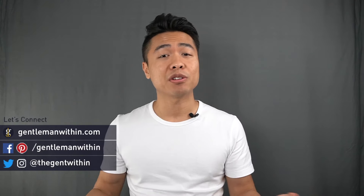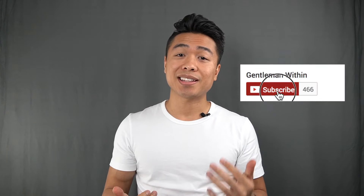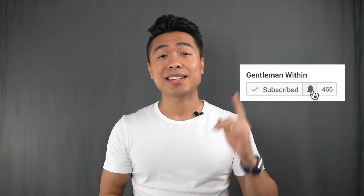Before we get started, if you are new here, my name is Koi. I'm the founder of Gentleman Within. I put out weekly videos on all things men's style, grooming, lookbooks, product brand reviews, and all that good stuff. So if that sounds good to you, go ahead and hit that subscribe button and the notification bell so you get alerts anytime I put out an update. And to all the guys who've been riding with me, thank you so much for all the support over the years — keep hitting that like button and dropping comments because it really does help the channel grow.